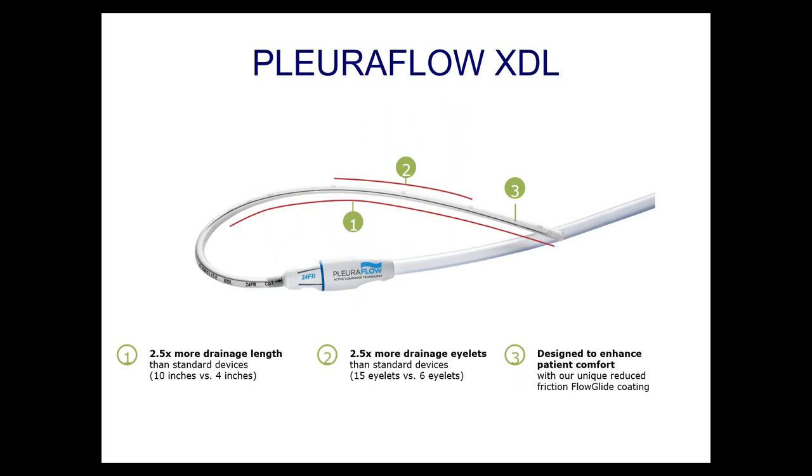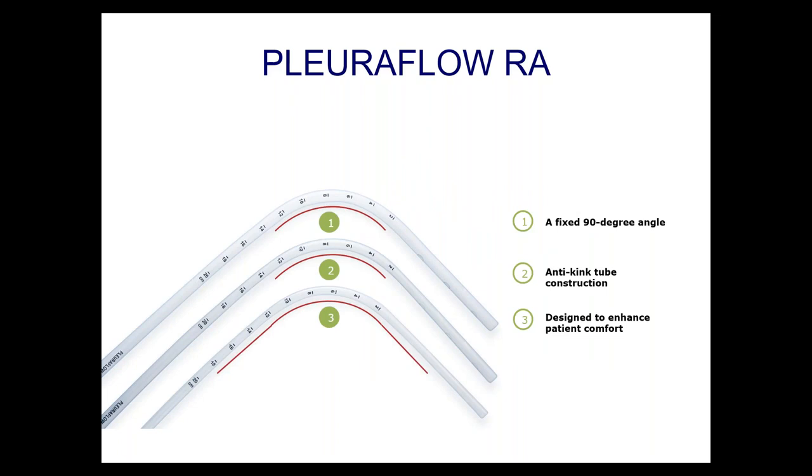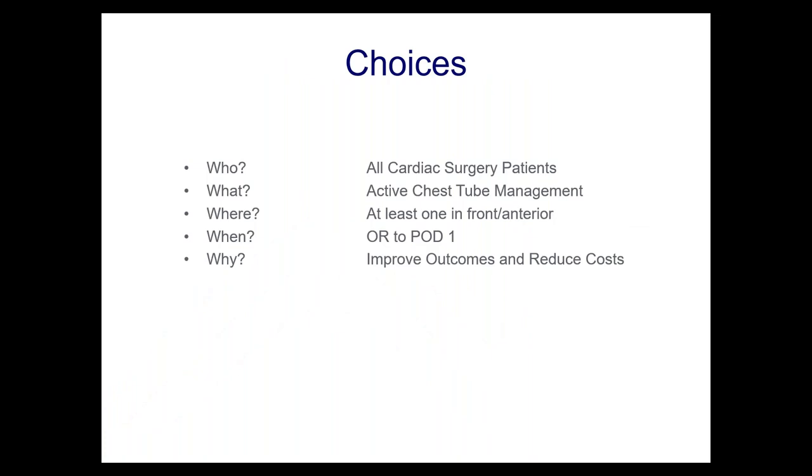We have recent advances — a tube with a longer drainage length and more eyelets, very useful in thoracic surgery to drain more of the pleural space. These are all soft tubes that enhance patient comfort. We've also devised a right-angle tube with active clearance technology, so there are good options no matter where in the chest you need to place these — right-angle for the gutter or behind the right ventricle, or the straight XL tube for the mediastinum.